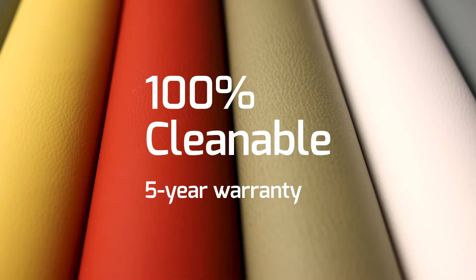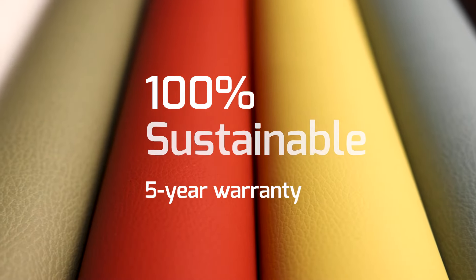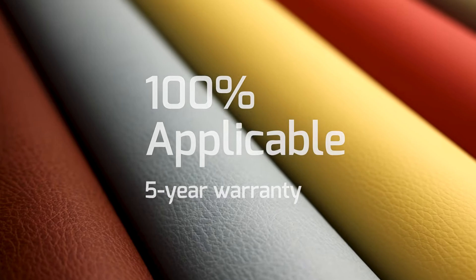Silicone fabrics from Cortina: 100% cleanable, durable, sustainable, and applicable. No other leather alternative is this able.